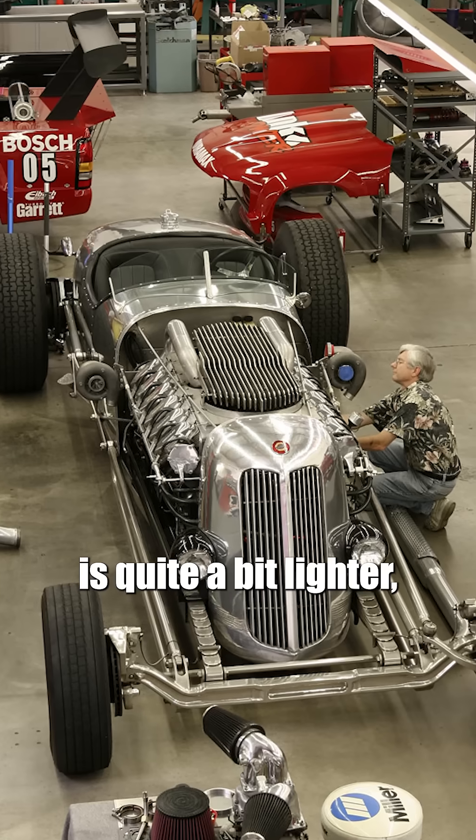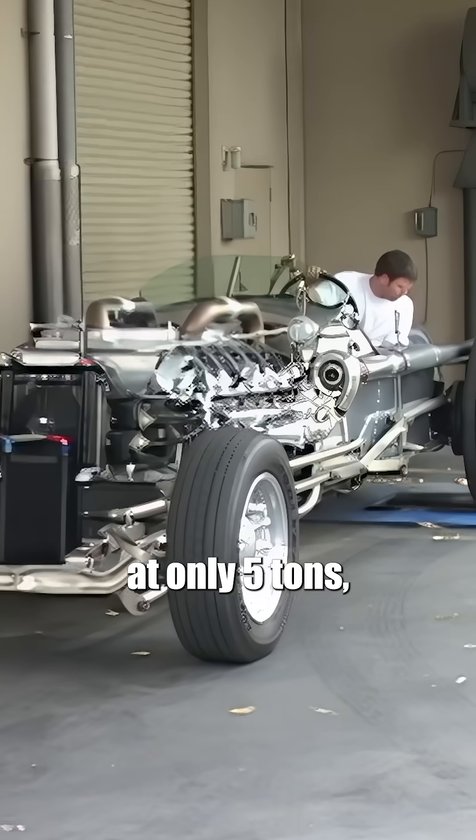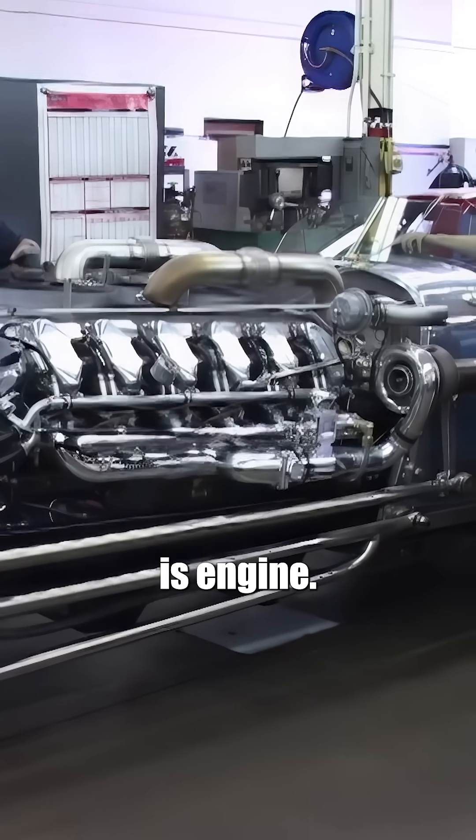Jay's car is quite a bit lighter, weighing in at only 5 tons, of which 2,300 pounds is engine.